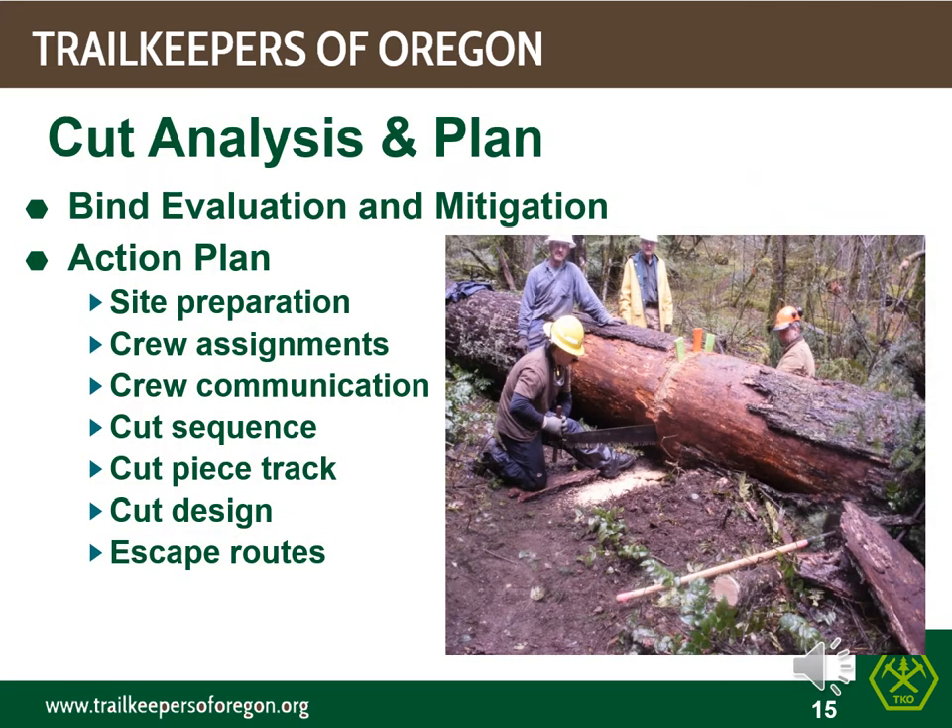We will discuss the actual cut plan in more detail in the Part 6 module on Bind Analysis and Cut Plan, but consider this a peek ahead. All of these elements of the plan must be discussed by the saw team, and the saw team should ask questions if they are not understanding or comfortable with the plan. Not seen in this photo are two 8-inch maple logs that were used as skids to move this half-ton cut piece. Always look for local materials to help make the work easier — the skids saved this crew two cuts on this 44-inch log.